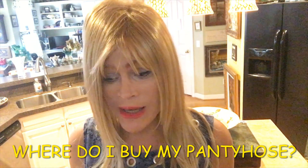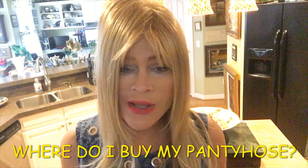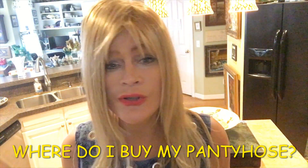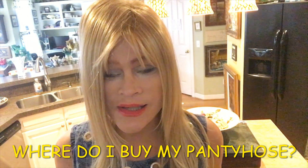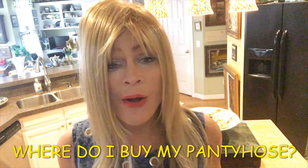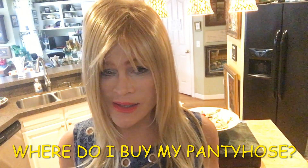One day I went in and bought up all the packages that there were and brought them home. And of course, I reuse my pantyhose for other things — I've already done a video on how to use old pantyhose. So this is an answer to comments about where do you buy your pantyhose and how much do they cost? I buy inexpensive pantyhose and they work just as well for me as the expensive ones.